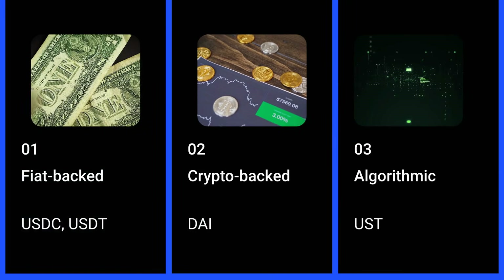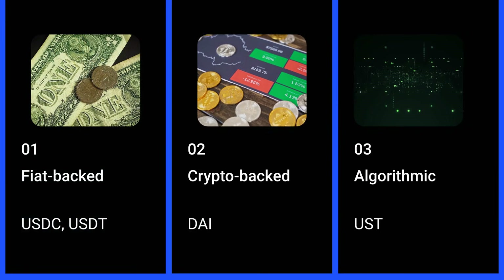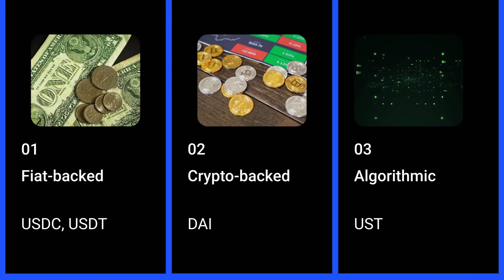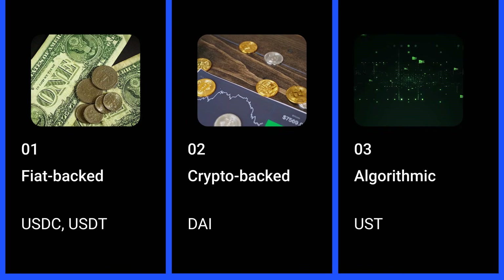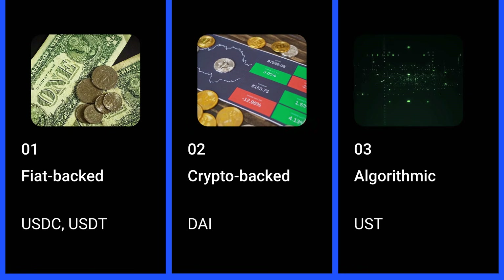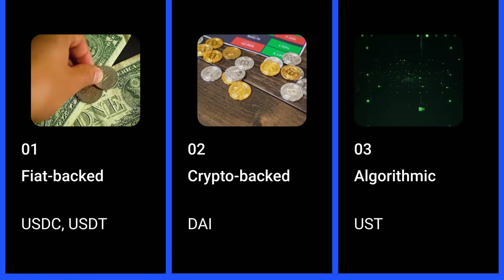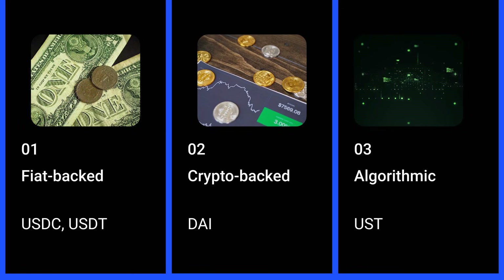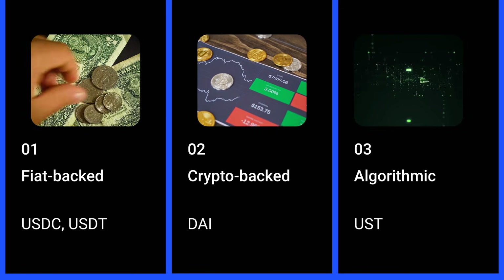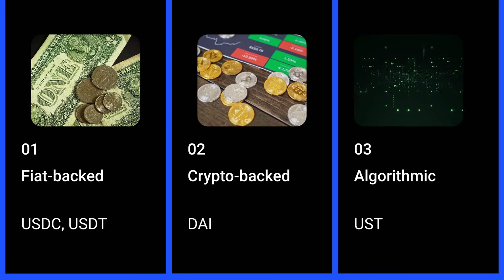There are three main types of stablecoins: fiat-backed, crypto-backed, and algorithmic. Fiat-backed stablecoins like USDT or USDC are supported by traditional currency. Crypto-backed stablecoins, such as DAI, use other cryptocurrencies as collateral, with mechanisms in place to over-collateralize and ensure stability despite market fluctuations. Algorithmic stablecoins like UST rely on smart algorithms to maintain their value.